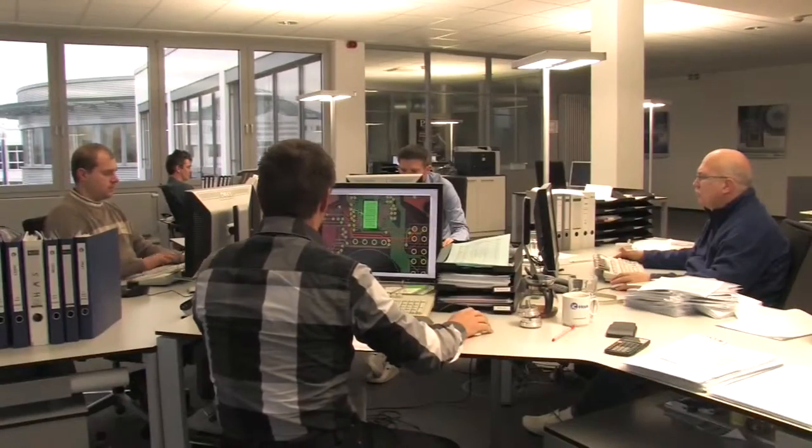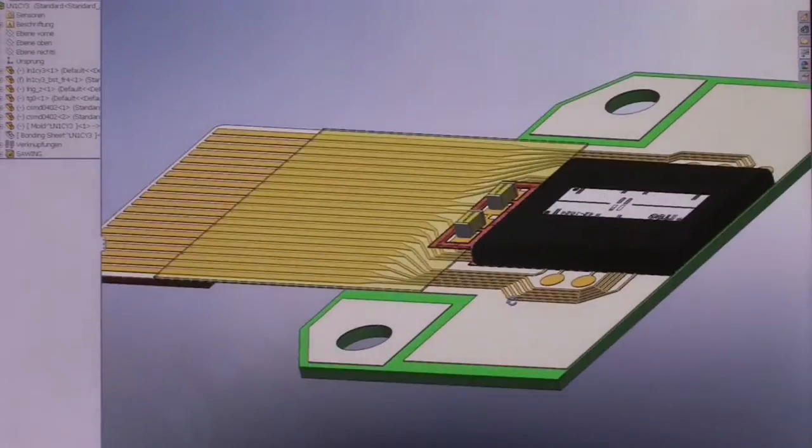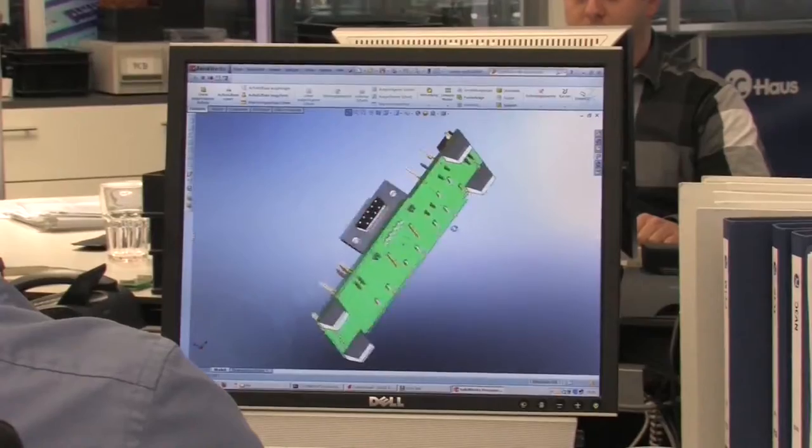Custom module design is visualized before the module goes into production. The end products are ready for delivery after passing multiple tests and qualification.